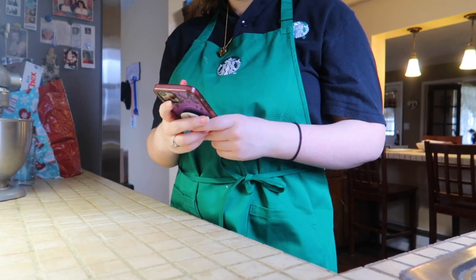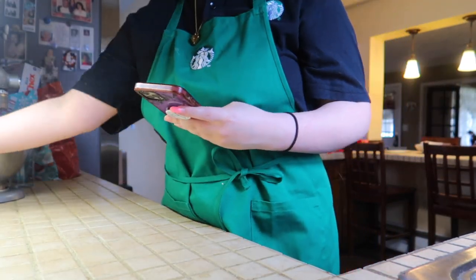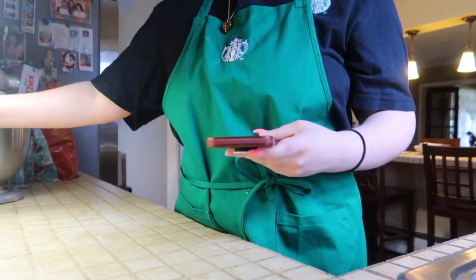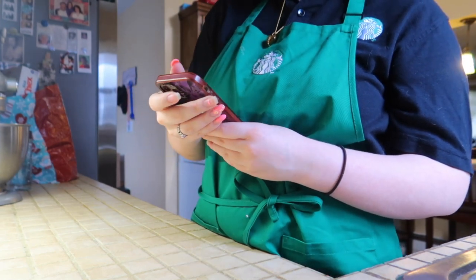I found these recipes on Pinterest, by the way — I recommend it for good recipes. Oh, banana bread brownies popped up! I was just thinking about making banana bread because we have some bananas getting pretty dark. Also, those pretzel things are apparently called 'Christmas candy pretzel hugs.'